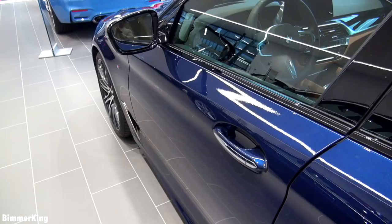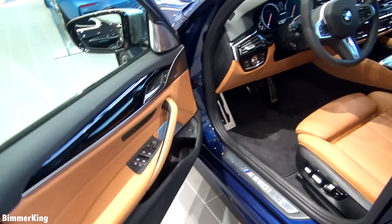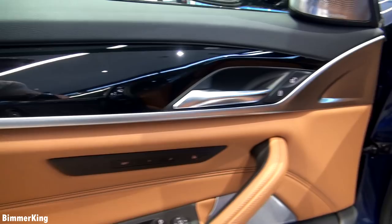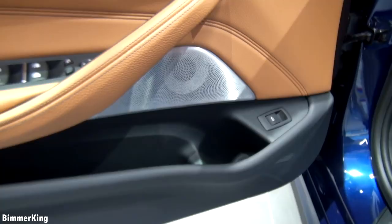Now let's have a look inside of the car. You can see the inside is completely made out of leather, and I believe the color is called the Kodak cognac. At the door you can see the buttons for the locking and unlocking of the vehicle, also buttons for the windows and of course the buttons for the mirror. Here you can see the speakers — they are from Bowers and Wilkins. The speakers actually light up in a blue color when you start the vehicle.